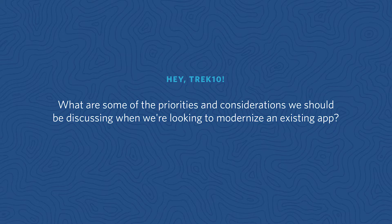Hey Trek 10, what are some of the priorities and considerations we should be discussing as we're looking to modernize an existing app?